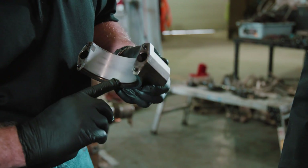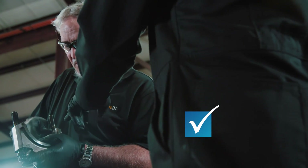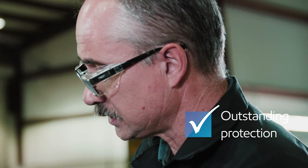The cleanliness levels were very high and wear levels were low. As a result, the ExxonMobil experts determined that the lubricant provided the engine with outstanding protection.